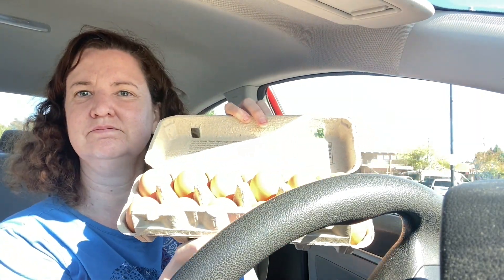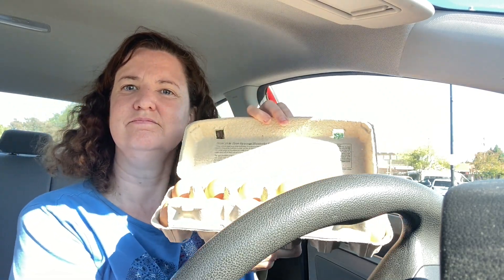I went to Trader Joe's and thought I would show you a little short haul. I got some eggs — pasture-raised large brown eggs for $3.99. Let me know what kind of eggs you guys get. Do you get pasture eggs, organic, or just the cheapest? I usually get the cheapest, but I'm going to try some different eggs this time.